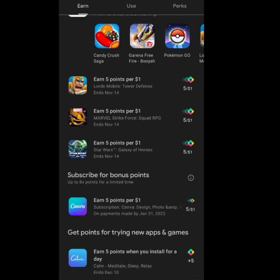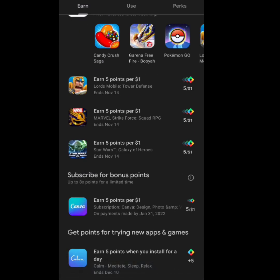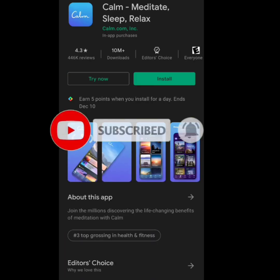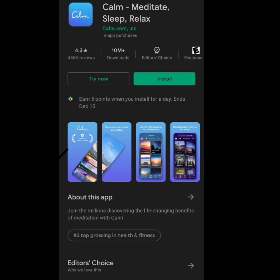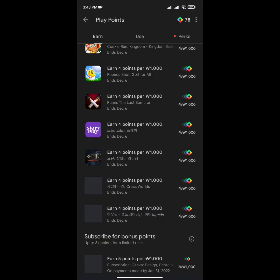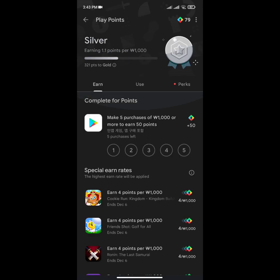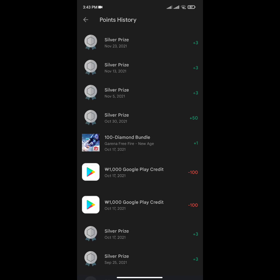So I'm going to give you a short solution. Here you can see clearly on the app listing — you install it for a day. You have to fully install this app and keep it in your device for a day, then you will receive your points. Too many people just click the install button and then click cancel, so they are not able to get their points. Don't make that mistake — just install this app fully and keep it in your phone for a day.